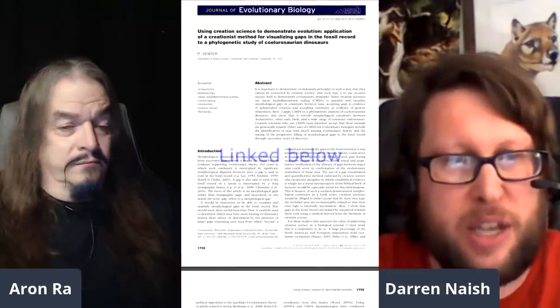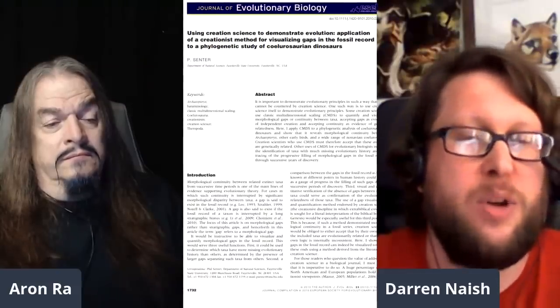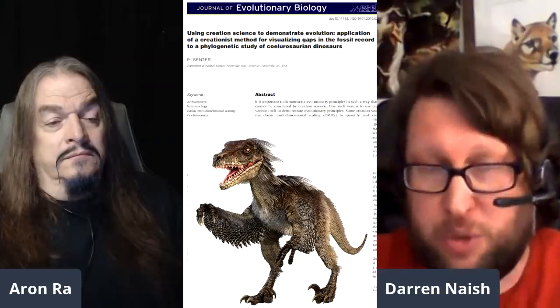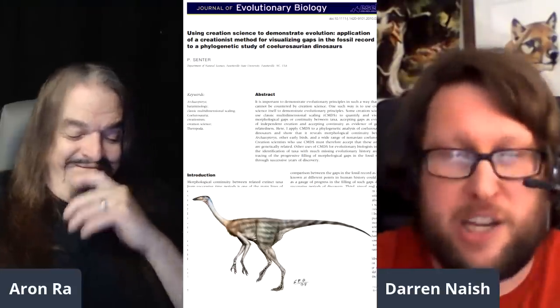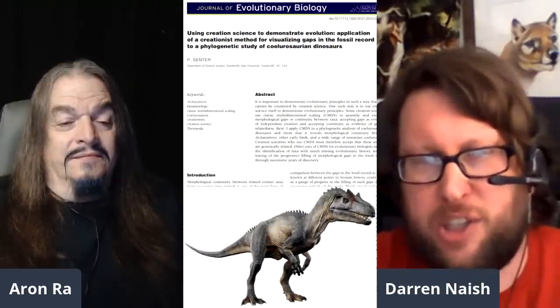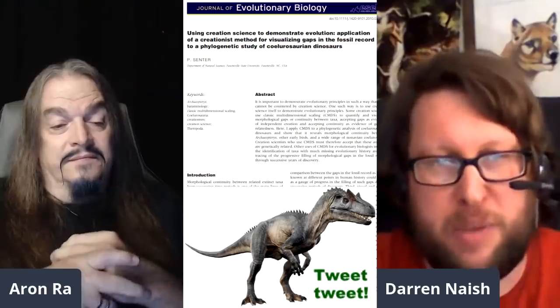There's a technical paper published by Phil Senter in 2010, where he used the method that creationists themselves have used to test anatomical closeness between animals. He showed that if you're going to accept Archaeopteryx as a bird, then you have to accept Velociraptor and other maniraptorans as birds. And if you accept those, then what about Therizinosaurus — another group of feathery dinosaurs? Then what about the ornithomimids? Then Tyrannosaurs? Then Allosaurs? Because the early members of these groups are very close to one another once you have enough anatomical information.